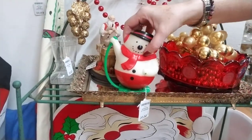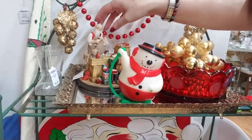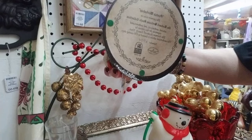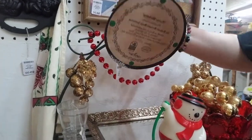A vintage squeaky snowman ornament — that's interesting. I don't see a marking on it... oh there we go: Road Studios, 1990. Oh — Norman Rockwell Santa, $15.